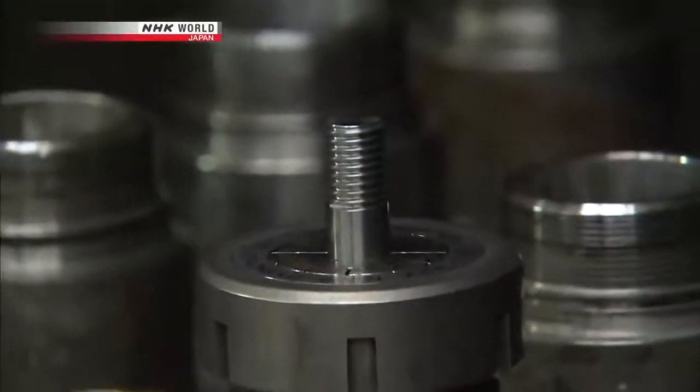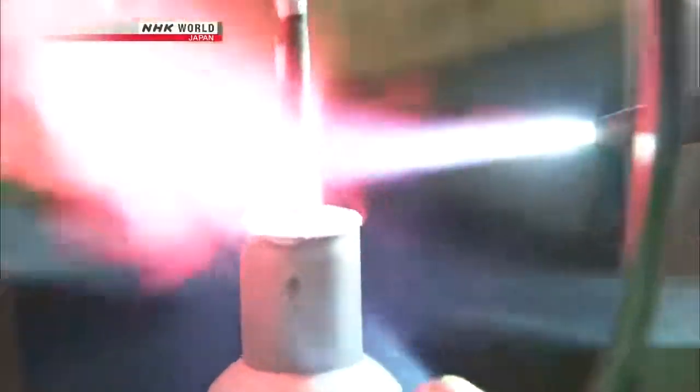So that's our challenge: join cemented carbide and aluminum. The longtime hero of joining is the screw. And then there's soldering or brazing, where a soft metal filler is melted and acts as an adhesive.